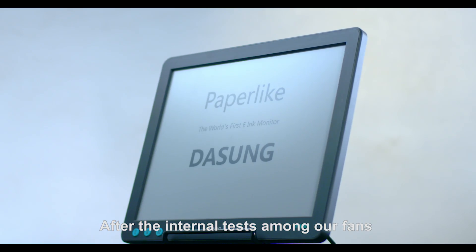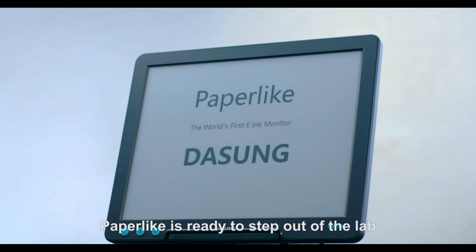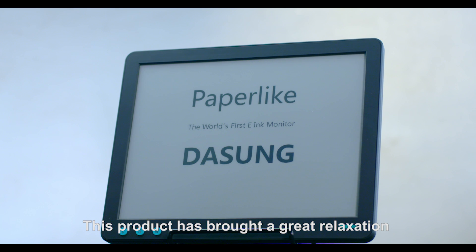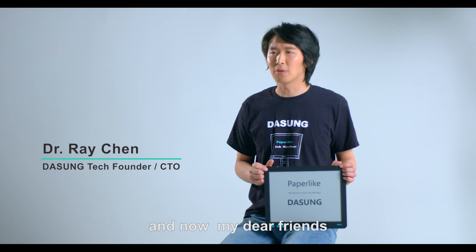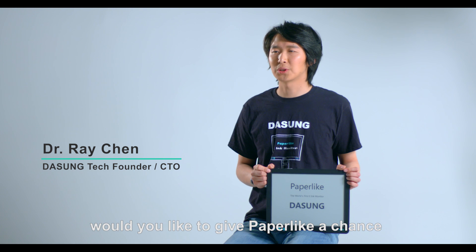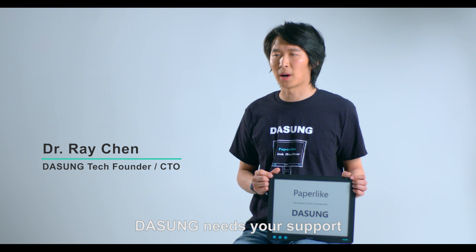After the initial test among our fans all over the world, Paper-like is ready to step out of the lab. This product has brought great relief to many eyes. And now, my dear friends, would you like to give Paper-like a chance to protect more eyes? DASAM needs your support.